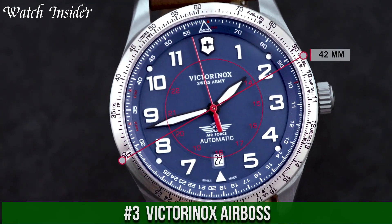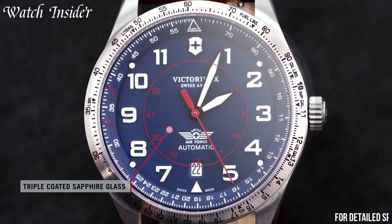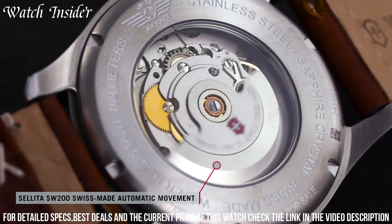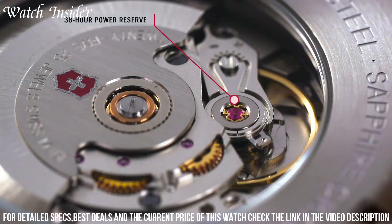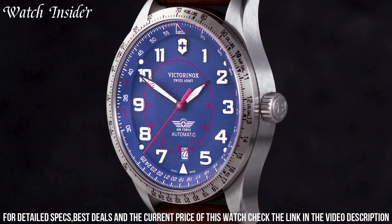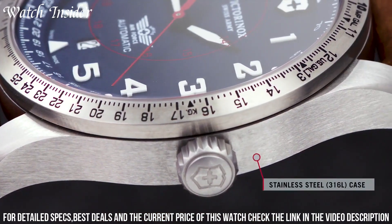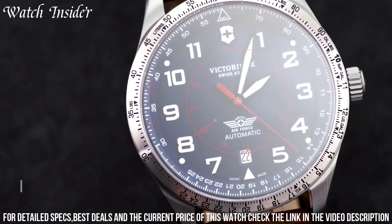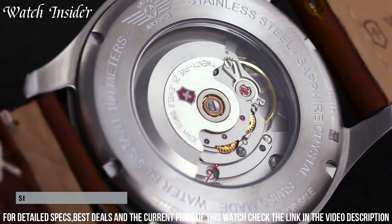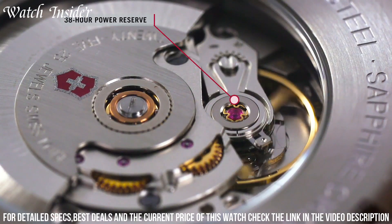Number 3: Victorinox AirBoss. A robust and reliable pilot watch designed to meet the needs of aviation professionals. Its clear and easy-to-read dial features large Arabic numerals and luminous hands for optimal legibility. The watch is powered by a precise Swiss-made quartz movement and comes with a scratch-resistant sapphire crystal. The sturdy stainless steel case is water-resistant up to 100 meters and comes with a screw-down crown and case back. A must-have for anyone who values precision, functionality, and style.